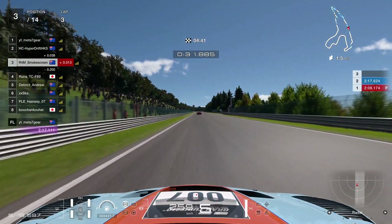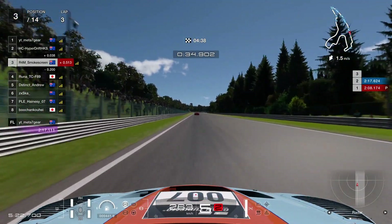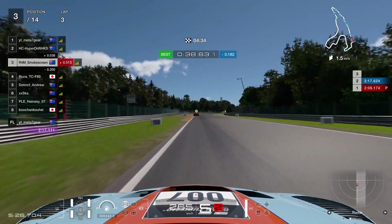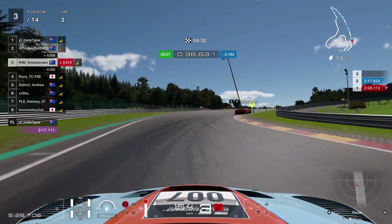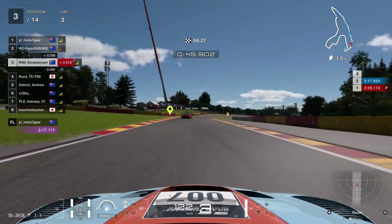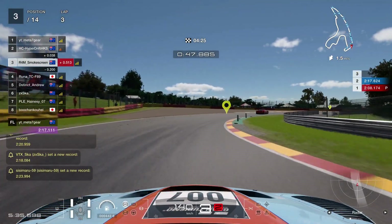This is our qualifying lap. We had a pretty good Turn 1. We're going to be flying down Kemmel Straight, easily flat out through Eau Rouge Raidillon, and then looking on the left-hand side for our braking point, which is going to be just after the 100 metre board and just before the start of the kerb — so basically between the 100 and the start of the kerb. And then get through La Combes nice and smoothly.